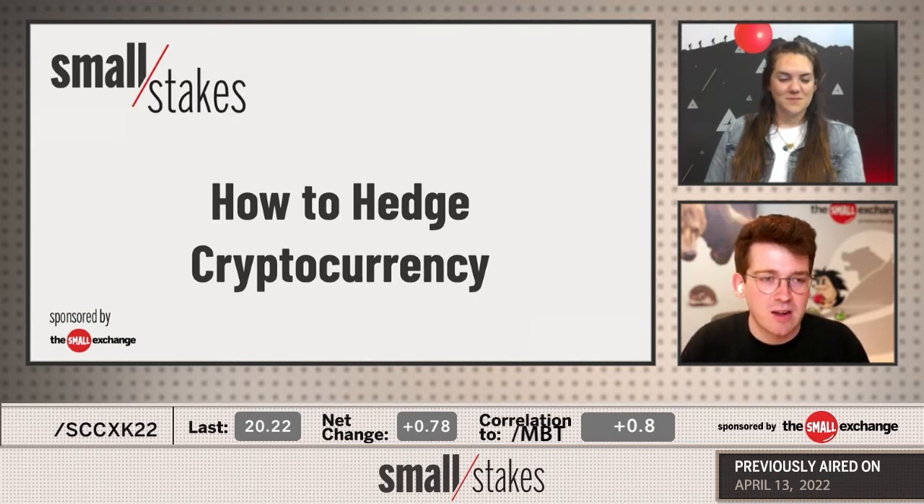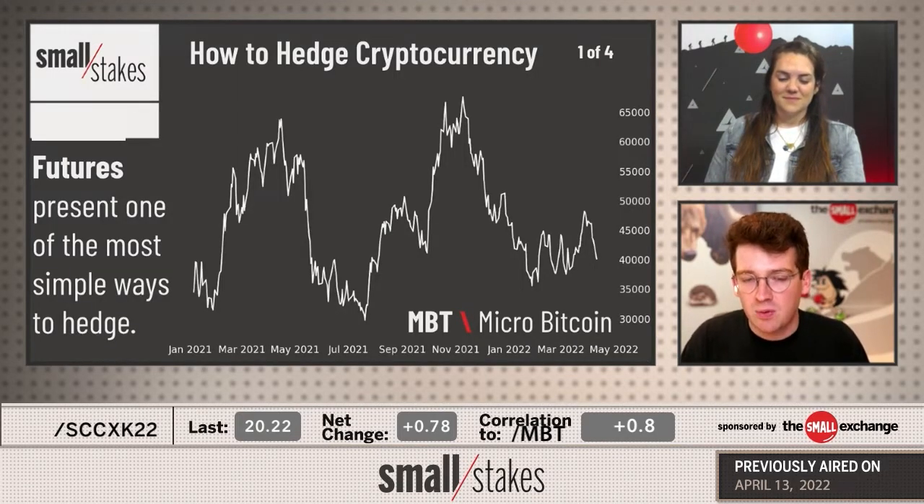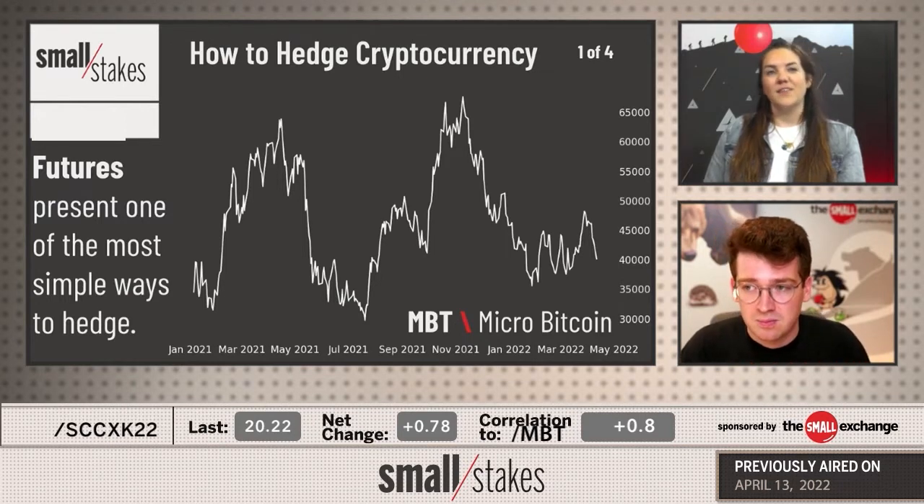We're going to show you today how to pretty easily use futures as a hedge for your cryptocurrencies, because that was one of their first uses, their primary uses — low cost hedges for big investments. The S&P 500 is a great example of that.